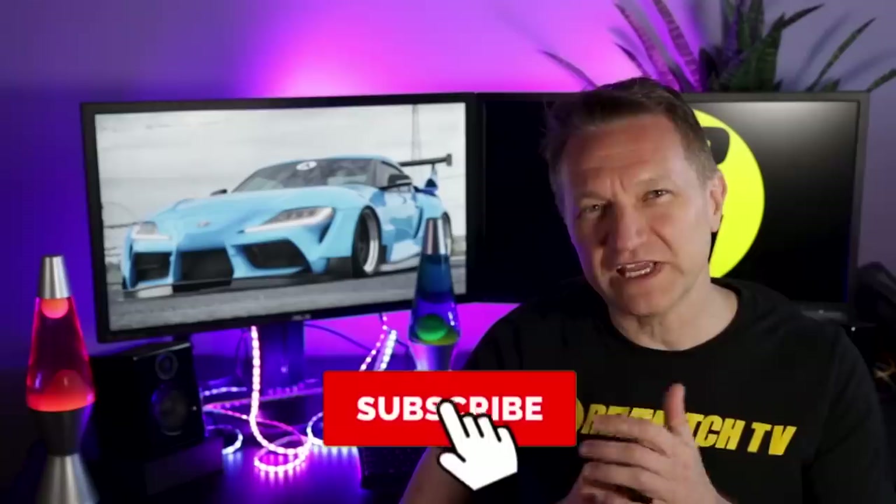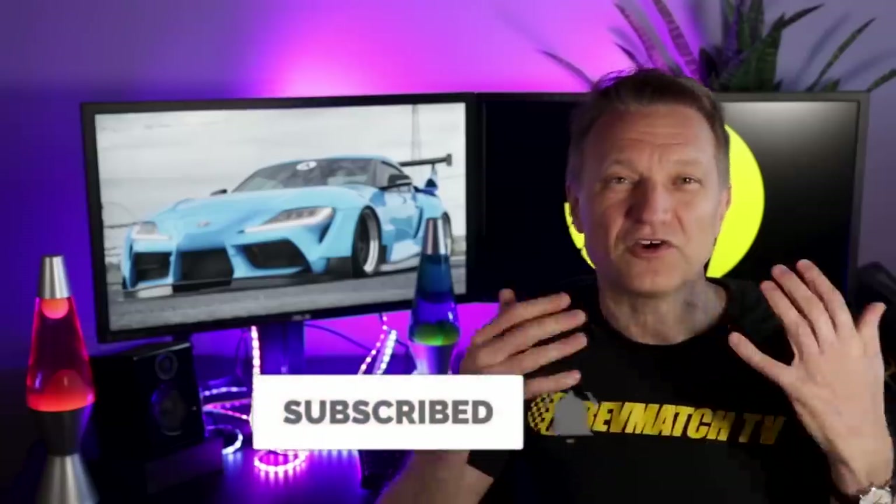Let me know if you want to see another renders video on the Supra. My name is Eric. Go ahead and hit subscribe. I've also got a Patreon account if you want early access to my videos and other benefits. See you in the next one.